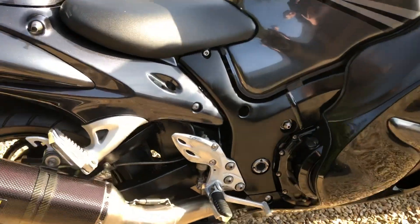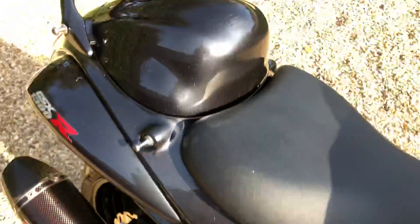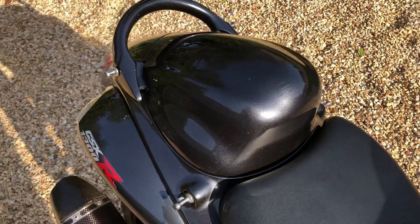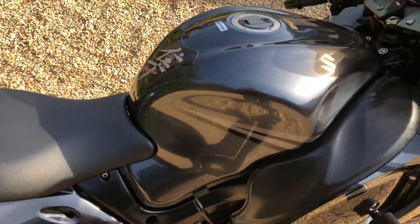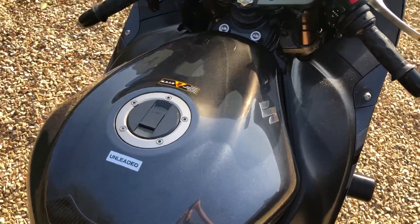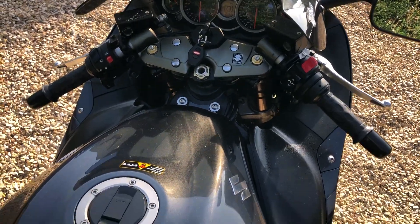The only real wear is a bit of rub on the heel rest and also a small scuff on the seat hump from a boot, I presume. But the rest of the paintwork is pretty immaculate. It's also got a Data Tool alarm.